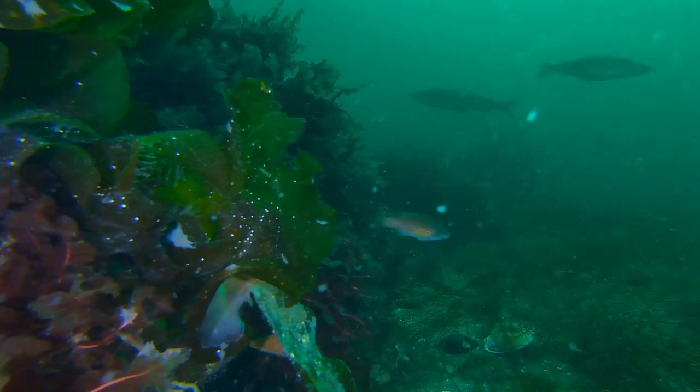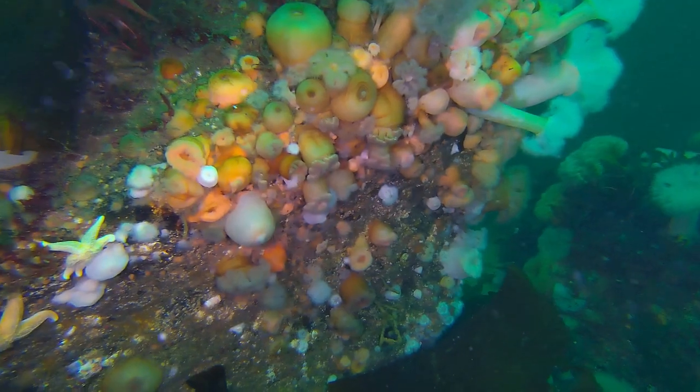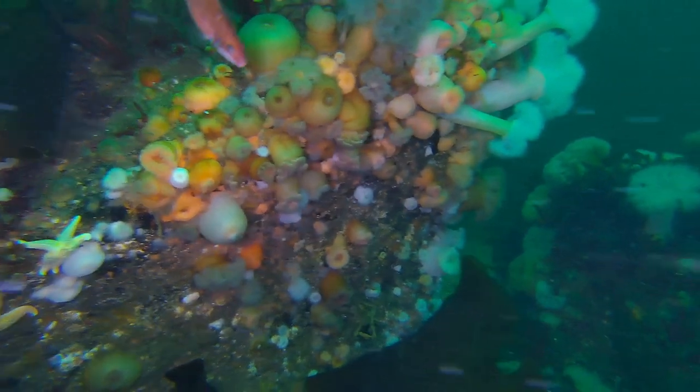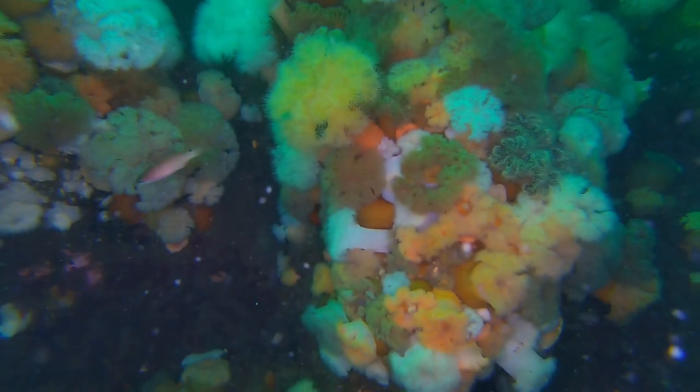We even see predators like codfish. The biodiversity in boulder reefs is rich. They make up a good breeding and nursery ground for fish and benthic fauna, as they provide feeding and hiding places.